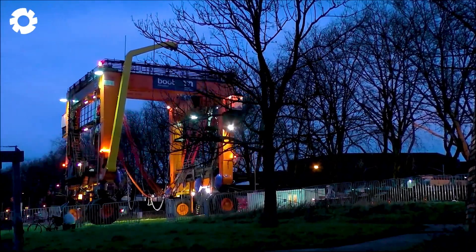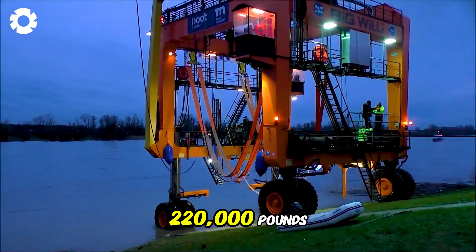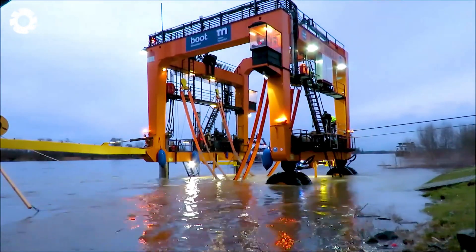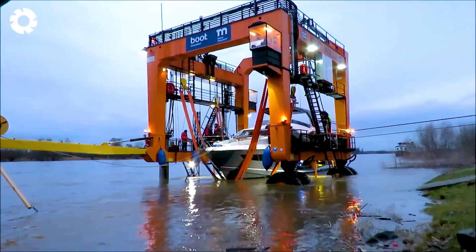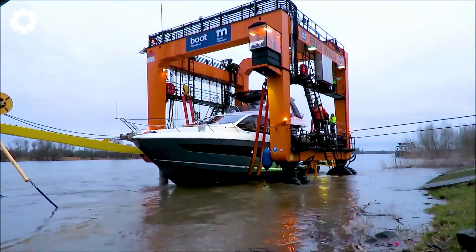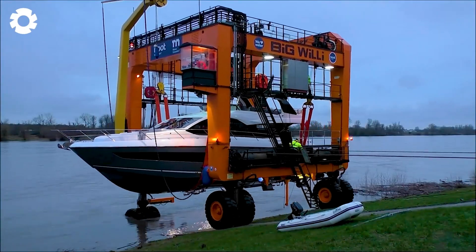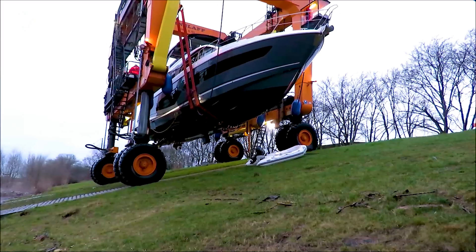With advanced technology, the EuroLift EL-10 crane, with a load capacity of 220,000 pounds, is a powerful machine specifically designed for transporting yachts and heavy loads. Equipped with a high-power engine and impressive horsepower, it effortlessly lifts boats ashore with strength and precision, demonstrating exceptional capabilities in complex projects.